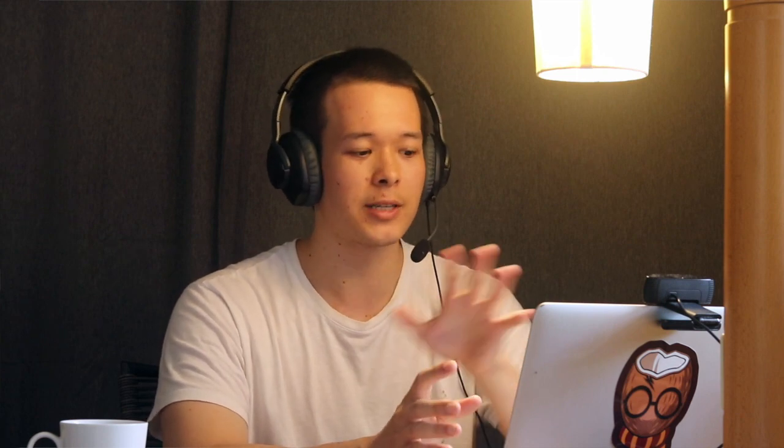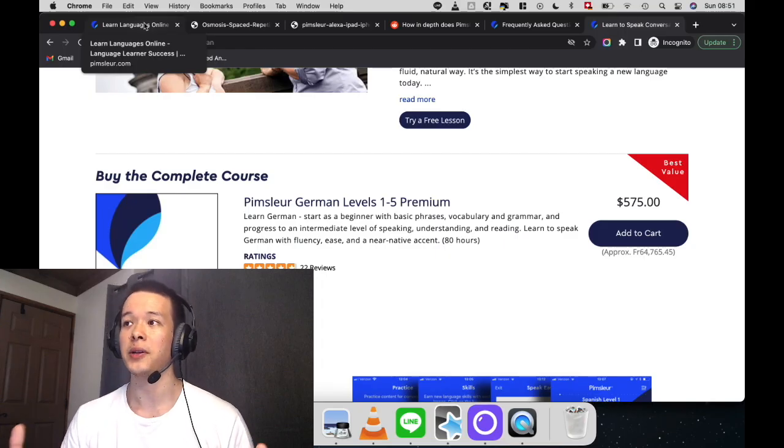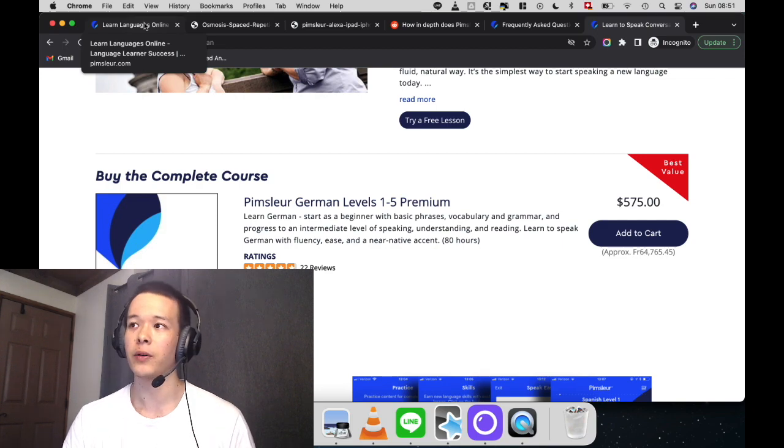The first thing I want to answer is: is Pimsleur German worth it? In my experience, absolutely yes. All Pimsleur products, any language — it's absolutely worth it. Especially with German because you have five levels, whereas with most Pimsleur products it's like three levels, and sometimes just one level, like Pimsleur Thai for example. You will have a very good level in German at the end of the five levels.